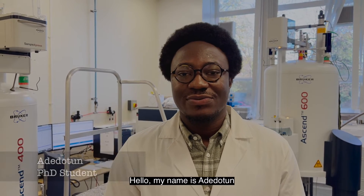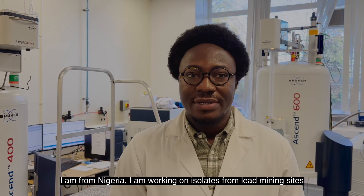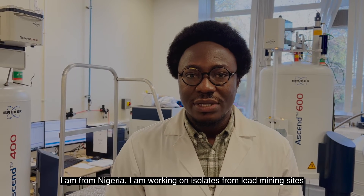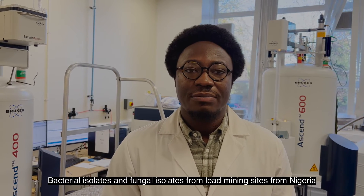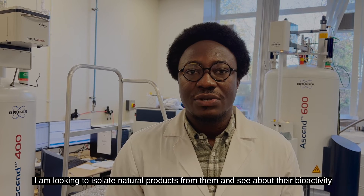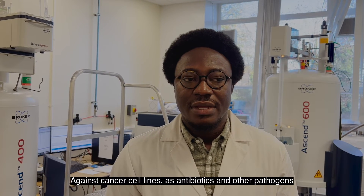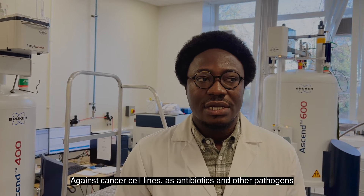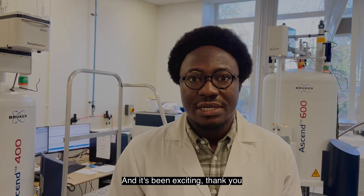My name is Adee Dotsun — my friends here call me Yadie — I am from Nigeria. I am working on bacterial isolates and fungal isolates from lead mine sites in Nigeria. I'm looking to isolate natural products from them and see about their bioactivity against cancer cell lines, as antibiotics, and against other pathogens. It's been exciting.